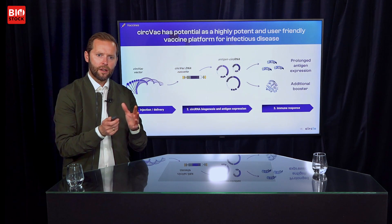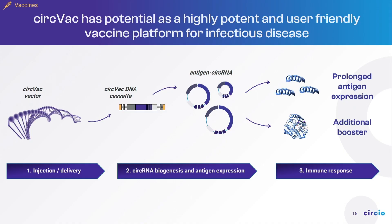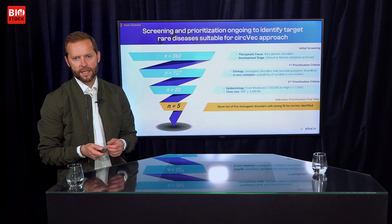Similarly with vaccines, we have a DNA-based vector carrying the circular cassette. We express antigens from the circular RNA, which gives prolonged, durable antigen expression and thereby a stronger and more durable immune response. In rare disease, we've done an extensive screen, filtering existing monogenic disorders that we believe can be targeted with our approach, arriving at a short list of five disease areas prioritized for further evaluation. We anticipate starting in vivo work in the second half of the year and presenting proof-of-concept data in a rare disease setting within 12 months.